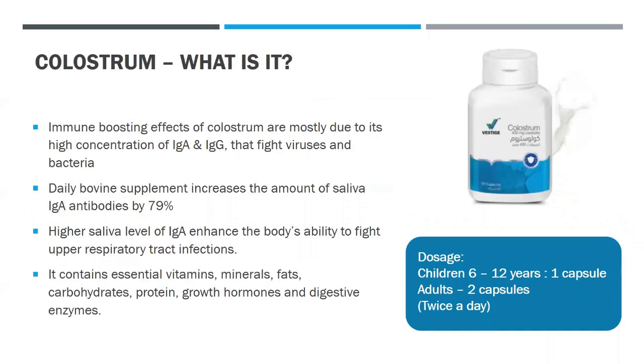Let's start by discussing colostrum. The immune-boosting effects of colostrum are mostly due to its high concentration of IgA and IgG that fight viruses and bacteria. Daily bovine colostrum supplement increases the amount of saliva IgA antibodies by 79%. Higher saliva levels of IgA enhance the body's ability to fight upper respiratory tract infections. It also contains essential vitamins, minerals, fats, carbohydrates, protein, growth hormones, and digestive enzymes.